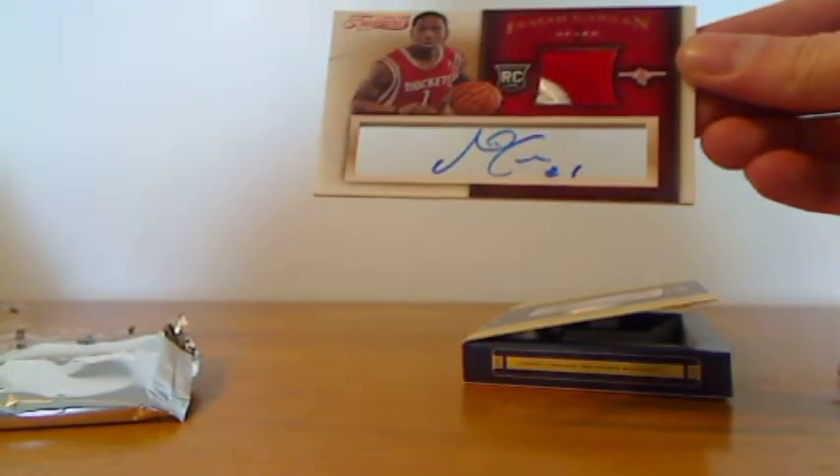Really neat box. Not much to it, but every one is either some kind of insert or numbered or autograph. I'll show you all the cards again one more time. Thanks for watching.